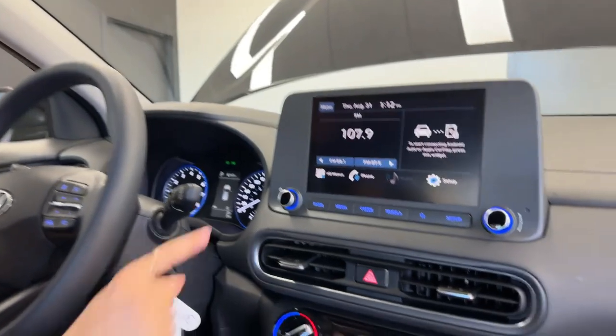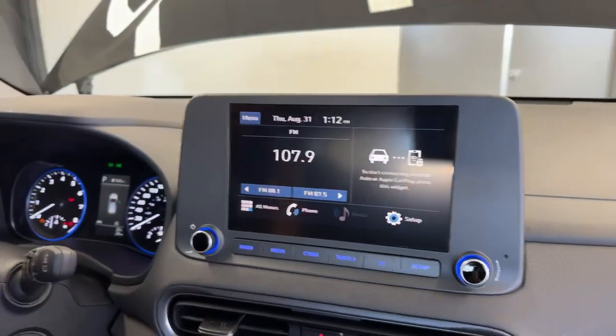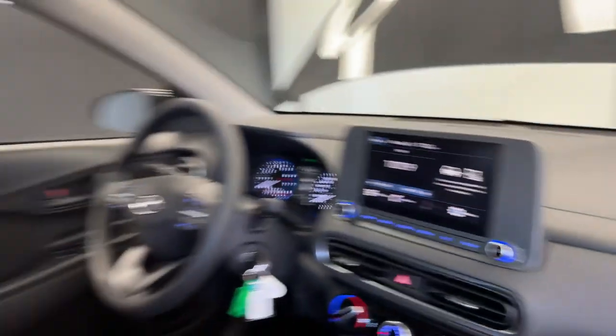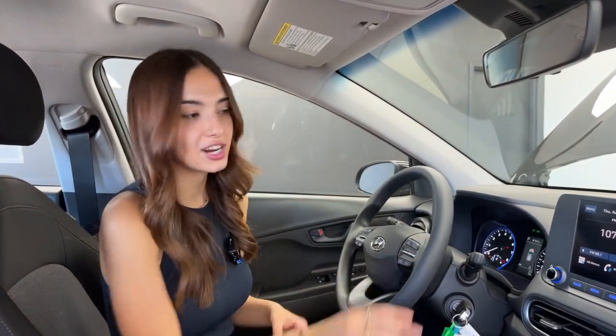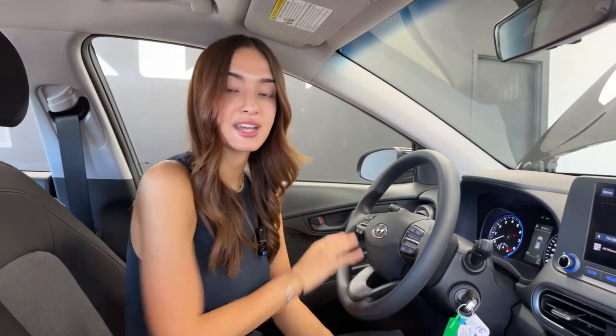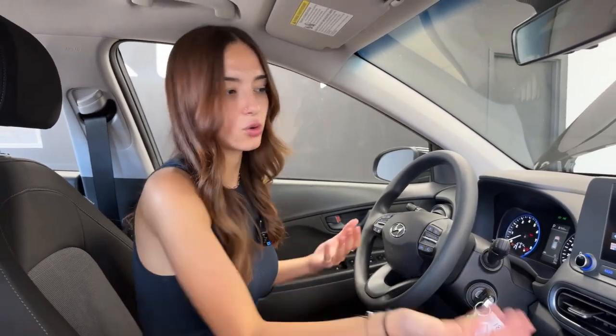On the 8-inch touchscreen display, you have built-in Apple CarPlay and Android Auto — and it's wireless. So if you forget your phone's cable at home, no fear. As long as you have Bluetooth on and your Apple CarPlay or Android Auto set up, your contacts, text messages, Google Calendar, Apple Calendar, Apple Music, Spotify, and Waze will all be projected onto your screen. It'll also turn your vehicle's regular voice commands into Siri or Google Assistant, making it more convenient and familiar.